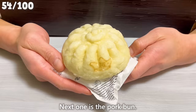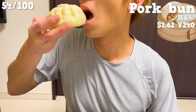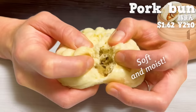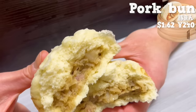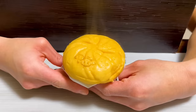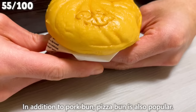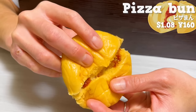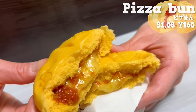Next one is the pork bun. The dough is soft and moist. Inside there is pork, onions, bamboo shoots, and shiitake mushrooms. The sweetness of the onions and the richness of the pork soak into the dough, making it delicious. In addition to pork bun, pizza bun is also popular. It's filled with tomato sauce and cheese inside. The combination of fluffy dough and melted cheese is perfect. The aroma of basil adds a nice accent.